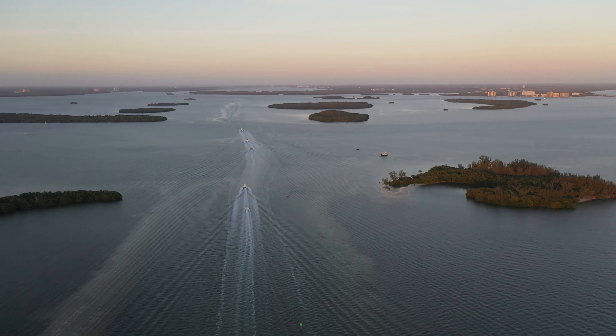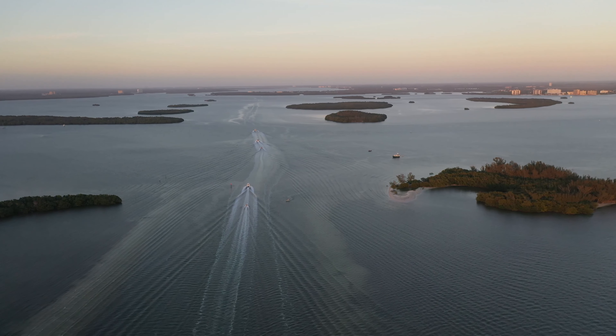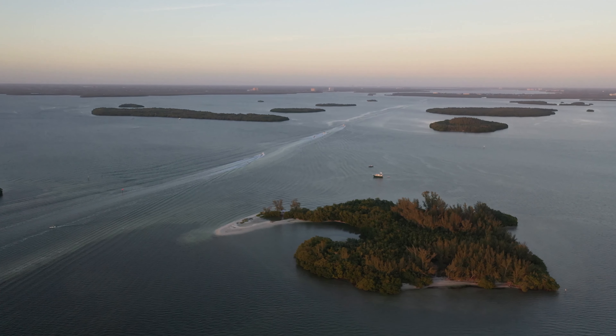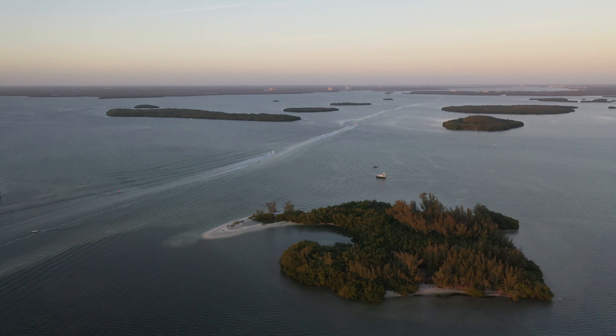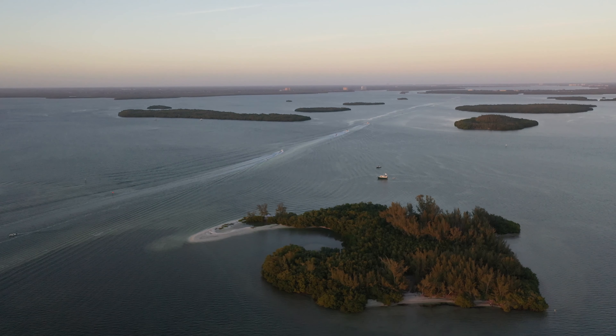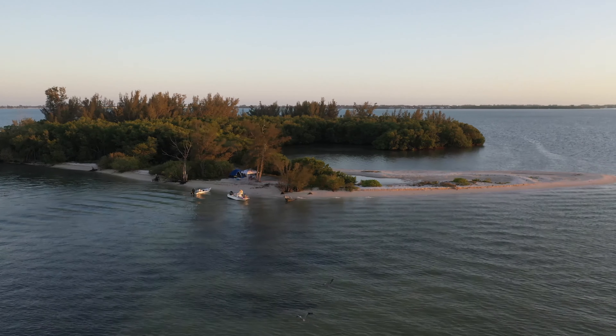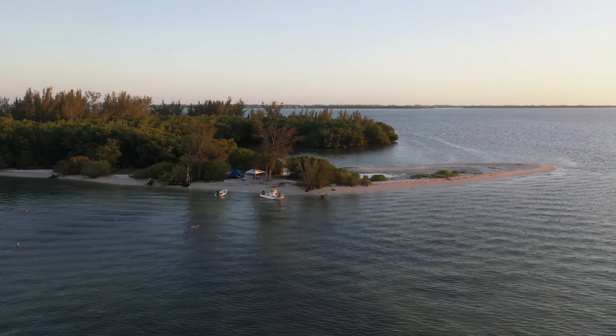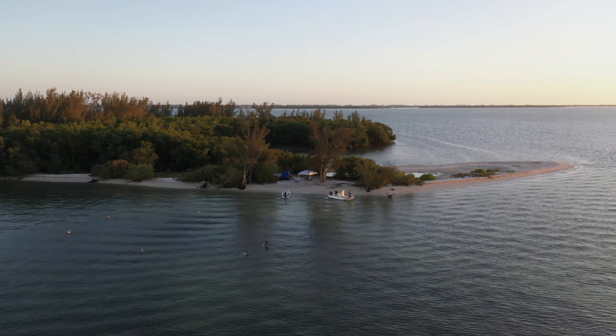We've spent many fantastic weekends at Picnic Island. It's a great place to take your boat — you can just anchor offshore, wade in, and take a walk around the island. It's absolutely beautiful and a great place to watch the sunset. Camping is permitted, so you can even spend the night on the island. It's also one of the few places in the area where you can light a campfire on the beach.